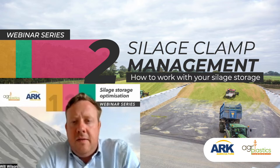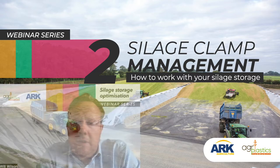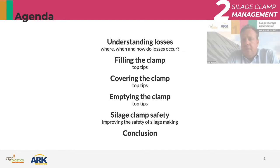What we're looking at now is basically: you've built your silage clamp, you now have to fill it, empty it, and manage it. That's what this presentation is about — understanding where the losses come from in your silage clamp and how to avoid them. What is the most effective way to fill a silage clamp to reduce wastage? What is the most effective way to cover a silage clamp? Minimising operator time, effort, and increasing safety, with the ultimate goal of reducing wastage.